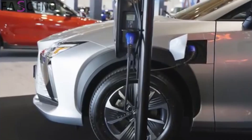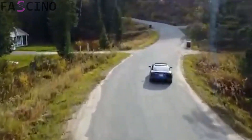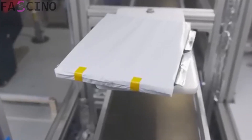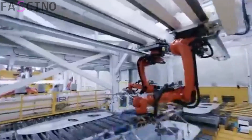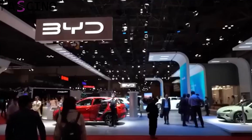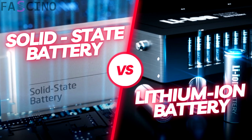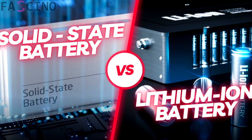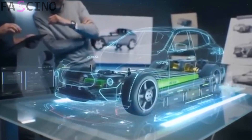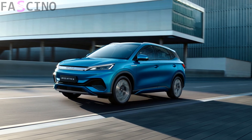These new solid-state batteries promise to significantly improve not only charging times, but also the range of electric vehicles. According to BYD, the energy density of solid-state batteries is 30% to 50% higher than that of current lithium-ion batteries, meaning a battery of the same size can store much more energy. For example, a vehicle that currently offers a range of 500 kilometers could achieve a range of 700 to 750 kilometers with this technology. Solid-state batteries are also lighter and more compact than lithium-ion batteries, and this reduction in vehicle weight indirectly increases range by reducing energy consumption — an advantage especially significant in heavy SUVs and commercial vehicles.